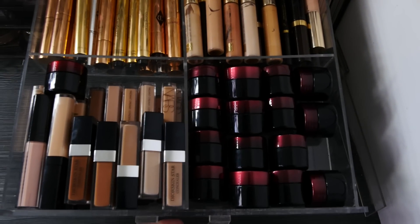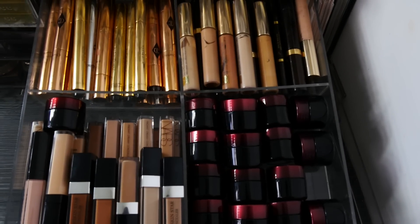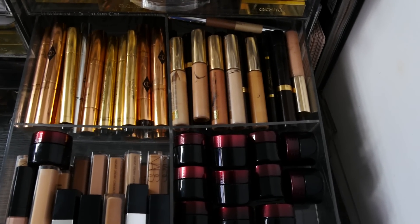RCMA. Then we have more concealers here: Kevin O'Croix, Dior, Nars, Charlotte Tilbury, Tom Ford, Estée Lauder.